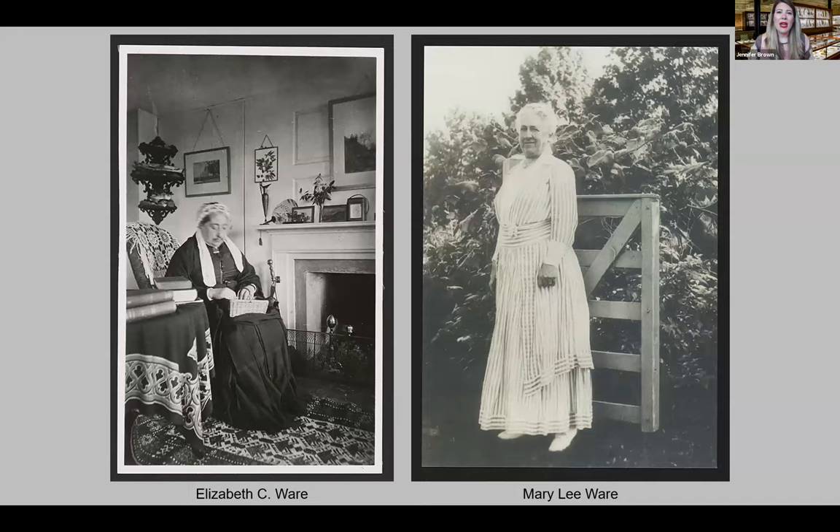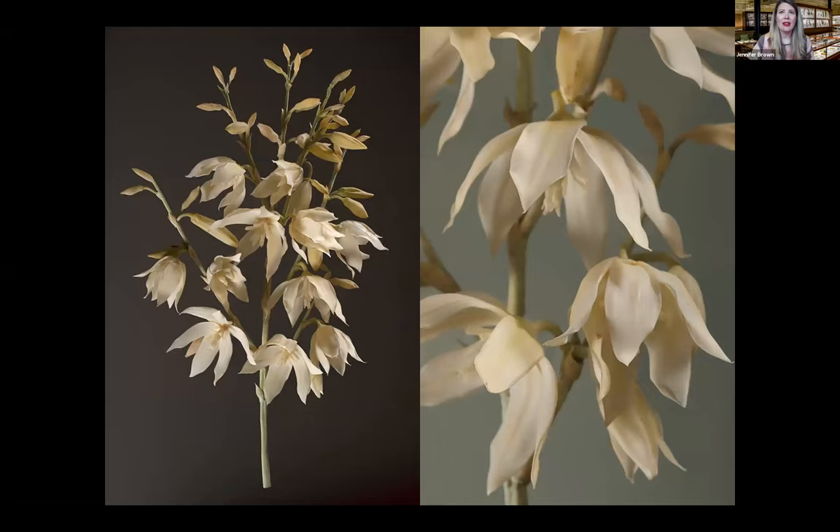Mary Lee Ware was one of Goodale's former students. She and her mother, Elizabeth C. Ware, provided funding to order more models. With support from the Wares, the Blaschkas divided their time between making invertebrate animal models for other institutions and plant models for Harvard. After three years, the Blaschkas wanted to focus on one type of work, and in April 1890 they signed a 10-year contract with Harvard to work exclusively on the glass flowers, stopping production for other institutions.